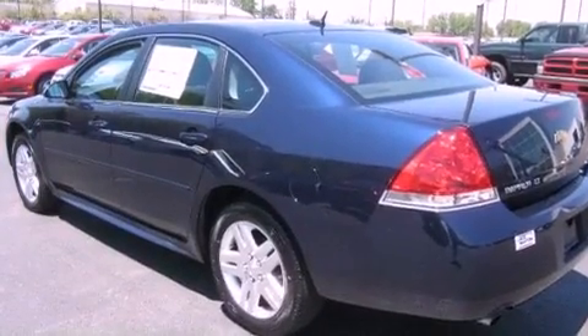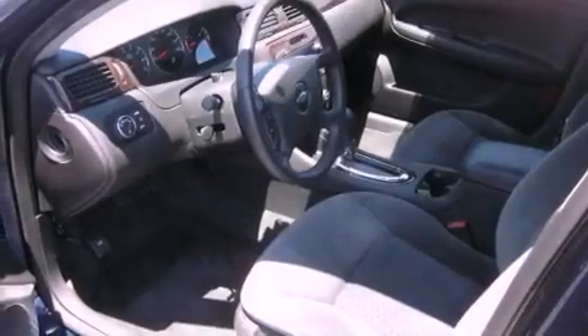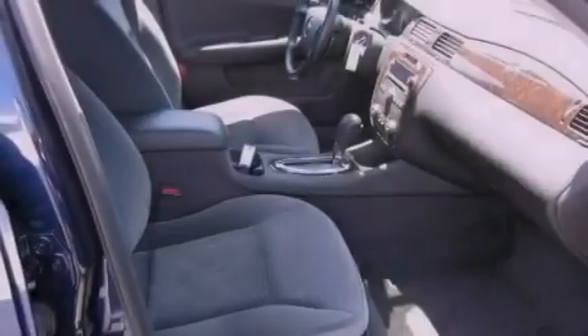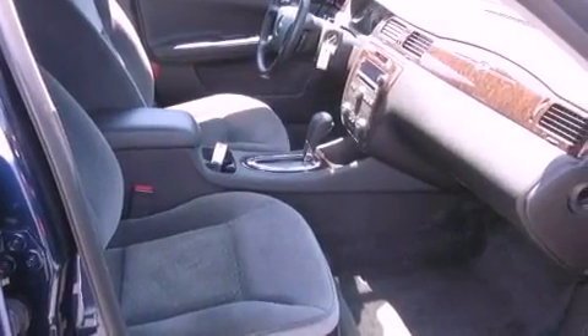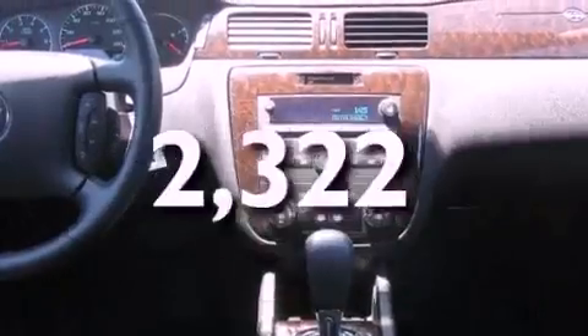Features include a navigation system, commercial-free satellite radio, aluminum wheels, a low-tire pressure indicator, a leather-wrapped steering wheel, an illuminated driver's side vanity mirror, a traction control system, an anti-lock braking system, a power driver's seat, and this vehicle has fewer than 3,000 miles on the odometer.